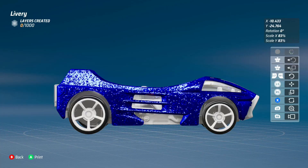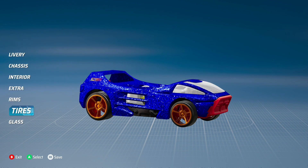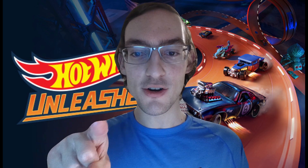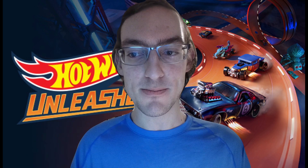Want to take your Night Burner to the next level? Hot Wheels Unleashed offers a ton of customization options, from unique paint jobs to jaw-dropping decals. You can make your Night Burner truly one of a kind! And don't forget to upgrade its performance to dominate the competition!